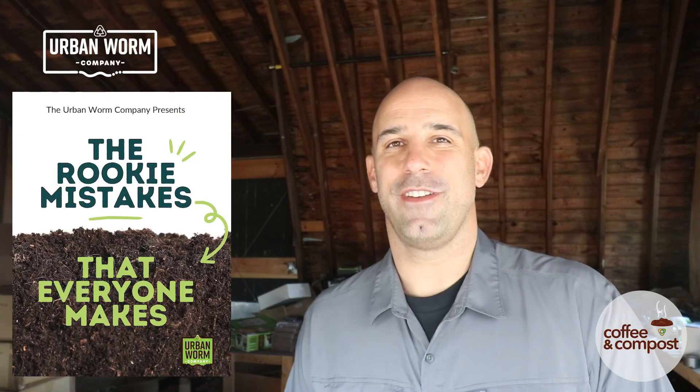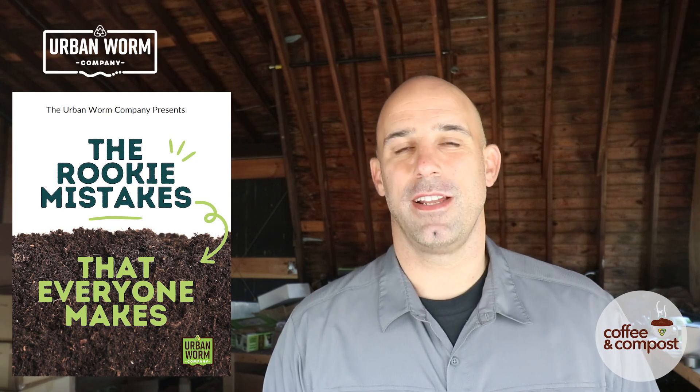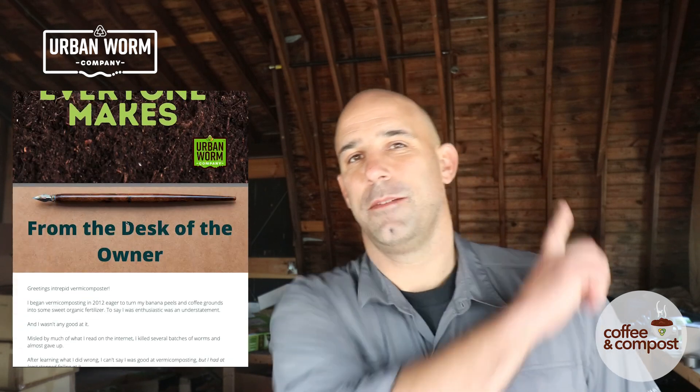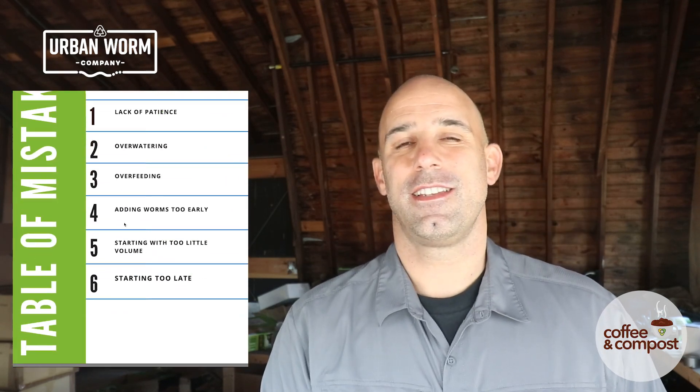Keeping a worm bin too wet is one of the six most common mistakes that vermicomposters make. I wrote about this plus the other five mistakes in a short ebook that you can download immediately. Click above my left shoulder — it'll take you to a page where you can sign up for my email list and get that guide right away. Thanks everybody, I will see you on the next video.